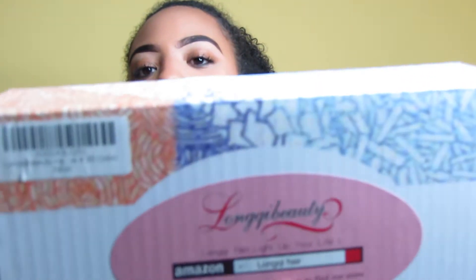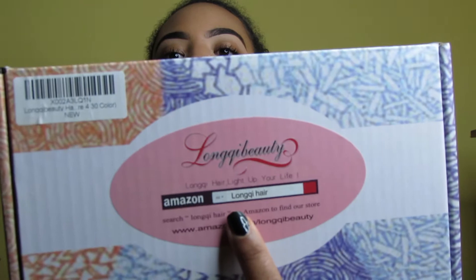This wig is totally different, so I'm so excited about this. First, as you can see, this is the box — it comes in a standard wig box. If you go to Amazon and type in their name, you'll find their store, where you can search all their different types of hair — bundles, wigs, they have it all. I'll leave all the info and links down below.